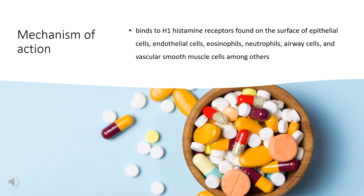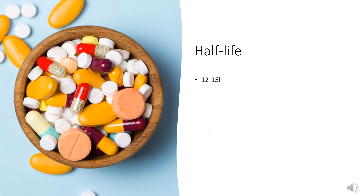Promethazine is an antagonist of histamine H1, postsynaptic mesolimbic dopamine, alpha-adrenergic, muscarinic, and NMDA receptors. The antihistamine action is used to treat allergic reactions. Antagonism of muscarinic and NMDA receptors contributes to its use as a sleep aid, as well as for anxiety and tension. Antagonism of histamine H1, muscarinic, and dopamine receptors in the medullary vomiting center makes promethazine useful in the treatment of nausea and vomiting.